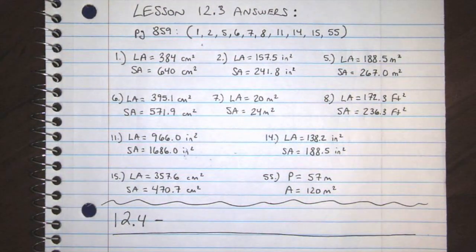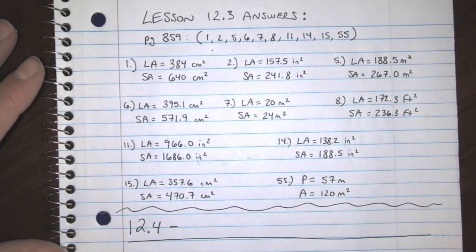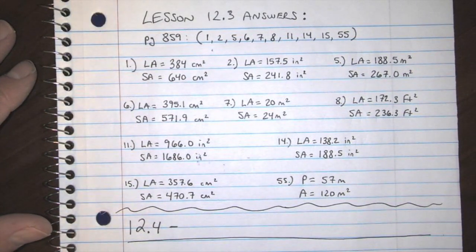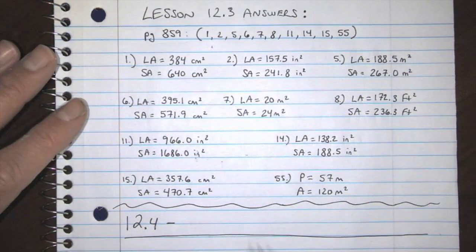Welcome back. Happy Monday to you all. Good to see you — just kidding, I can't see you. Here are the answers, everybody. Here are the answers for 12.3, surface area of cones and pyramids. Here are all the answers.